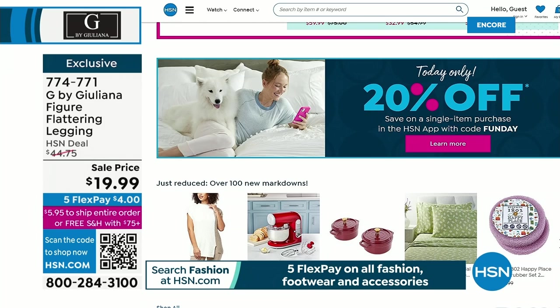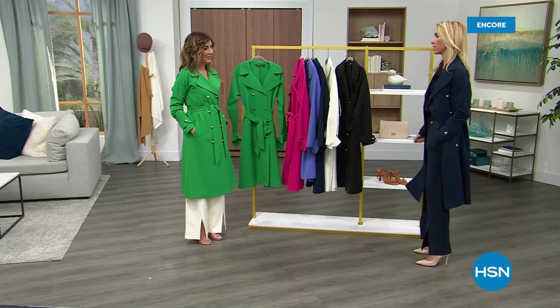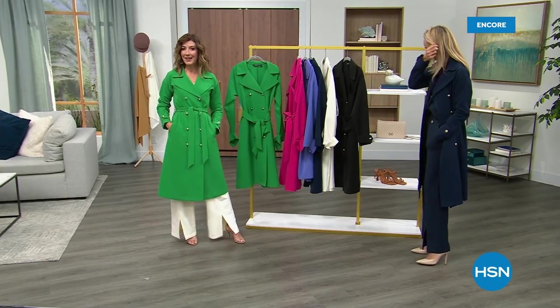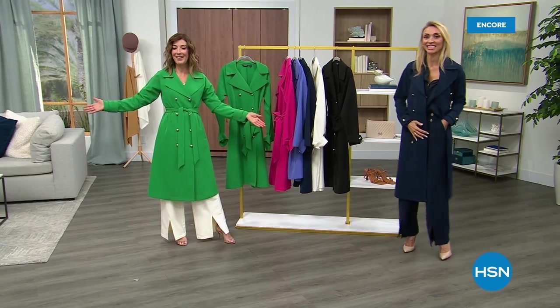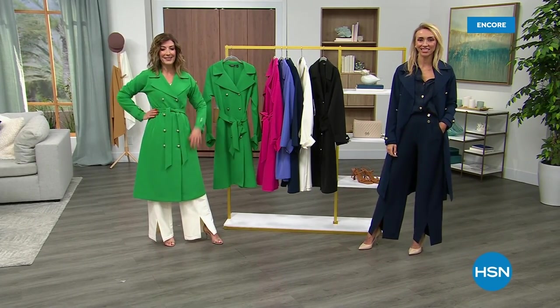I get so excited when I get the emails and notifications that we have 20% off. I see that HSN alert — we love a sale. We also love spring, so let's kick it off with another great look at our Best Value of the Day. It's G by Juliana, it's Black Label.